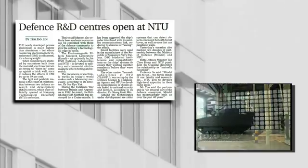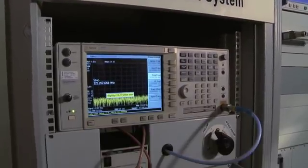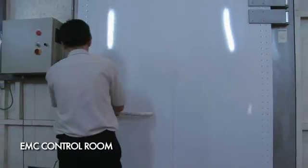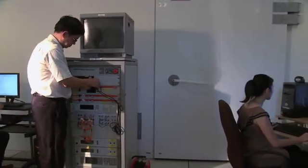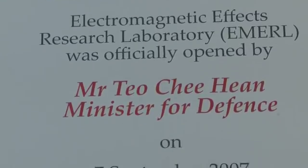All tests related to Electromagnetic Effects — EMC and EMI — can be carried out in this facility. With its state-of-the-art facilities, the primary objective of EMERL is to spearhead research activities in electromagnetic effects. EMERL aims to become a catalyst and interdisciplinary research centre of excellence in electromagnetic effects.